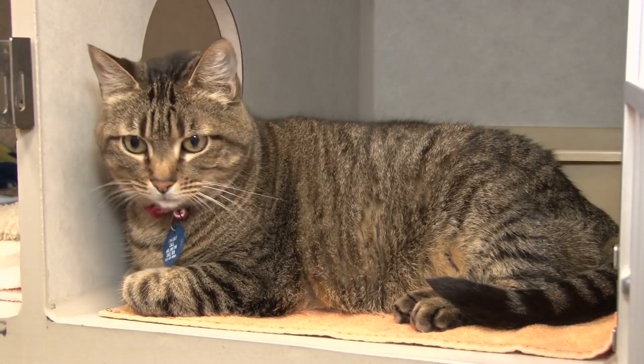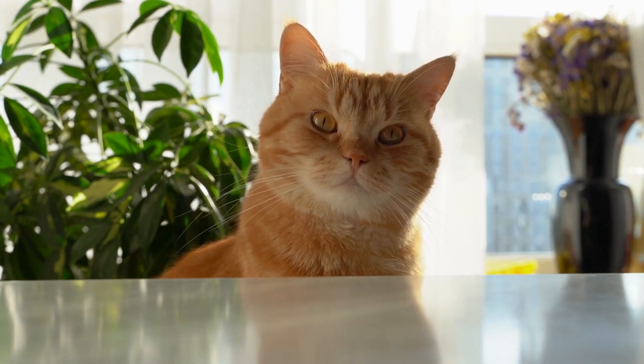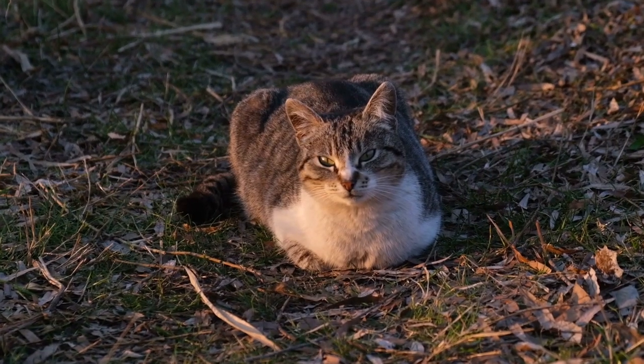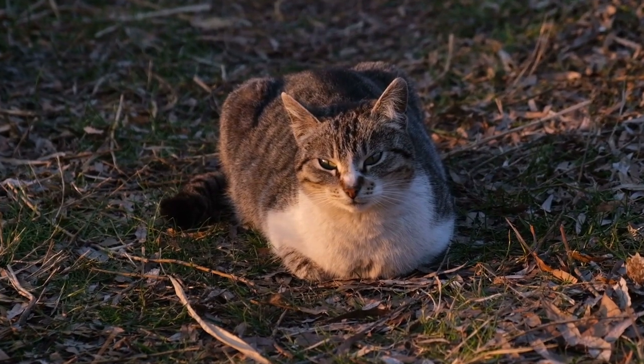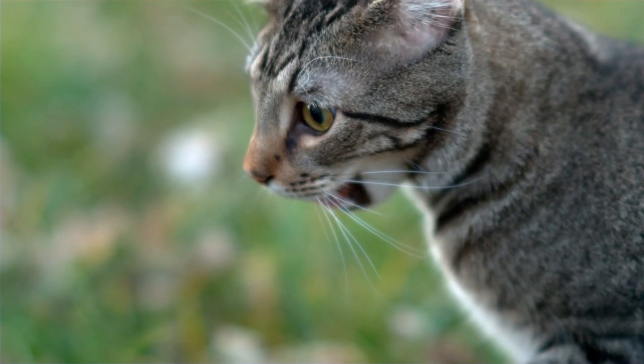Their senses, other than their sight, are all in place. When they twitch their ears, it signals that something nearby is worth their attention. They also position their bodies in such a way that they are able to run off at a moment's notice should something startle them.